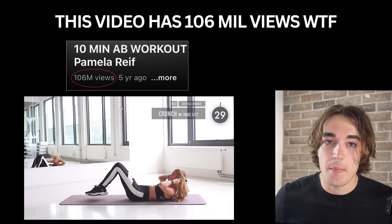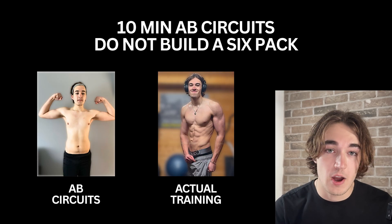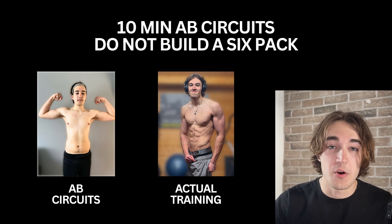10-minute ab circuits. These frustrate me so much — influencers post them on TikTok and YouTube and get millions of views because people are hopelessly doing these circuits in the hopes of getting abs and fixing skinny fat. It doesn't actually work. I fell for it myself — I used to do 100 sit-ups a day and it just didn't fix skinny fat. That's not how you get a six pack. You can't fix skinny fat by doing ab circuits, which is why I'm going to break it down in a separate video that's linked on screen — a must-watch if you want to go from skinny fat to six pack.